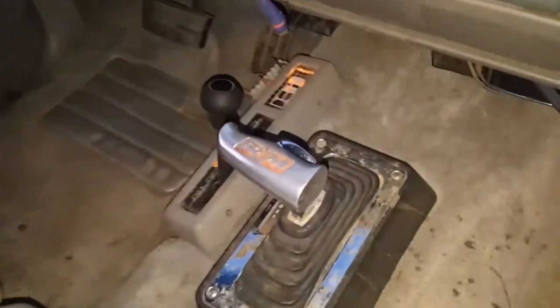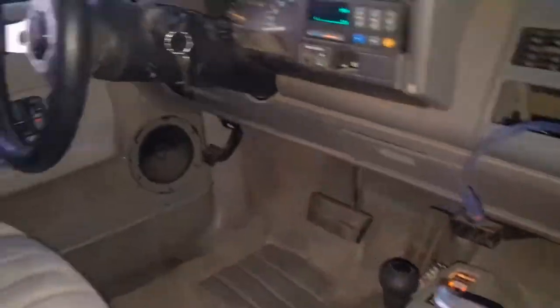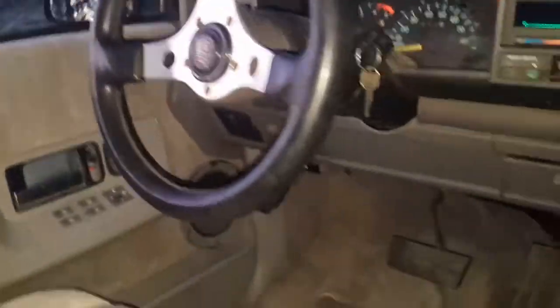Got a B&M slap shifter, Grant steering wheel. The interior is really nice except I'm missing a door panel — it's laying in the back, you might have saw it.